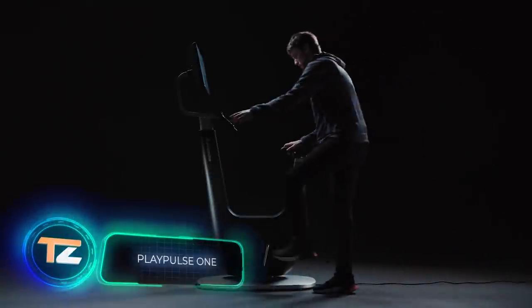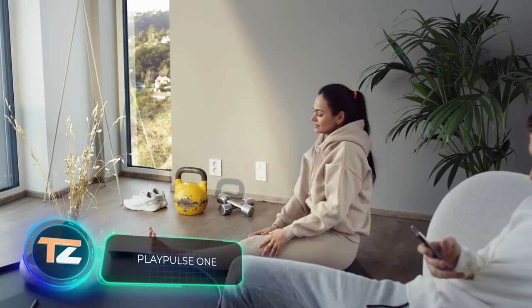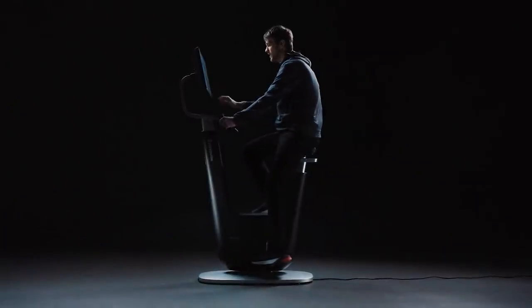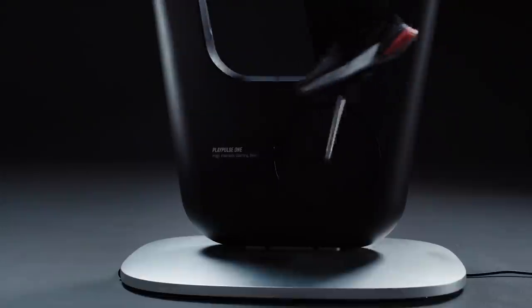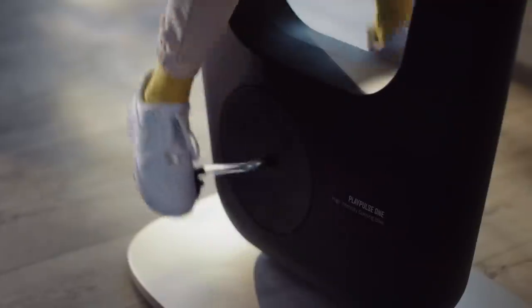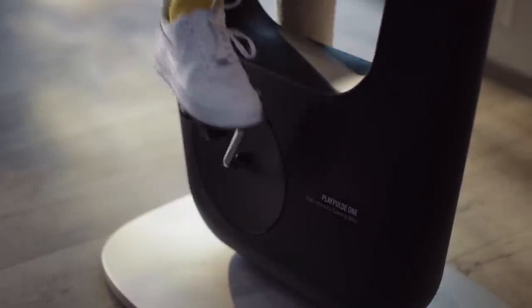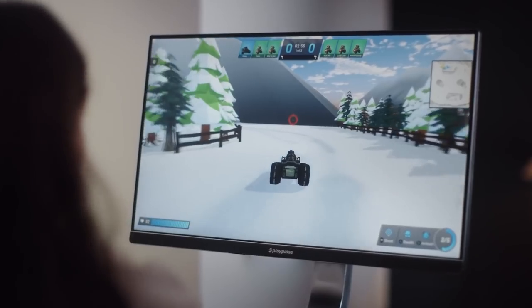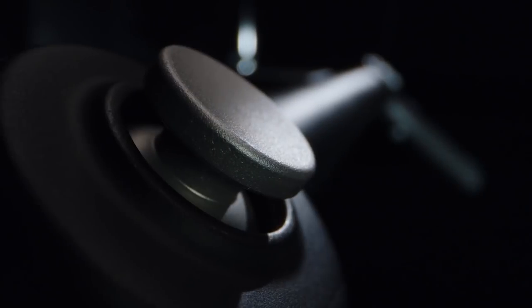Play Pulse 1. This exercise bike from the Norwegian company Play Pulse AS will make exercise more fun for everyone. It turns your workout into a fun game, thanks to the built-in game computer. During the workout, pedaling turns into in-game actions. According to the developer's idea, the process on the screen is so captivating that you don't feel the fatigue of physical activity.